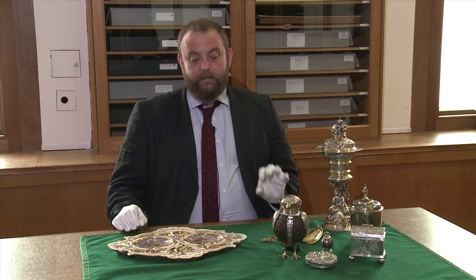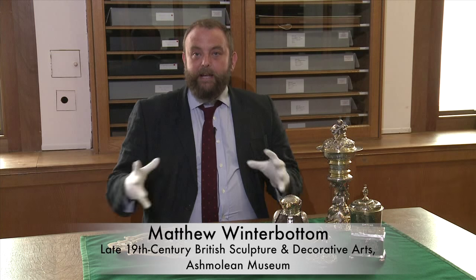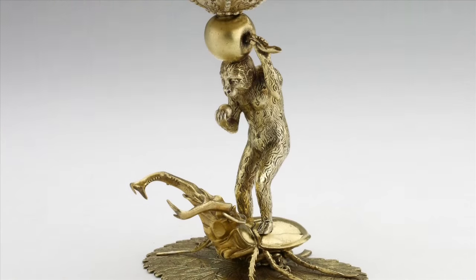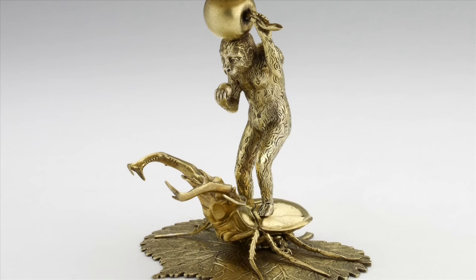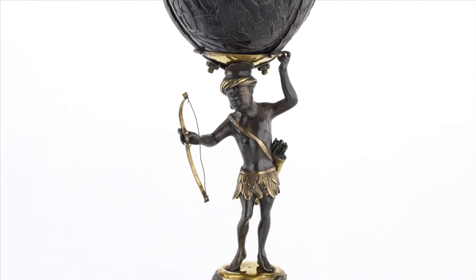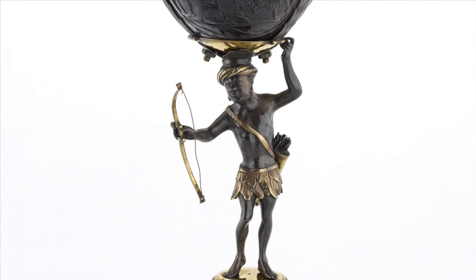What we've tried to recreate in the display of Michael Welby's collection is an evocation of a continental Kunstkammer or treasure chamber. Continental Kunstkammer contained man-made objects and natural objects, and often the two concepts were combined together.